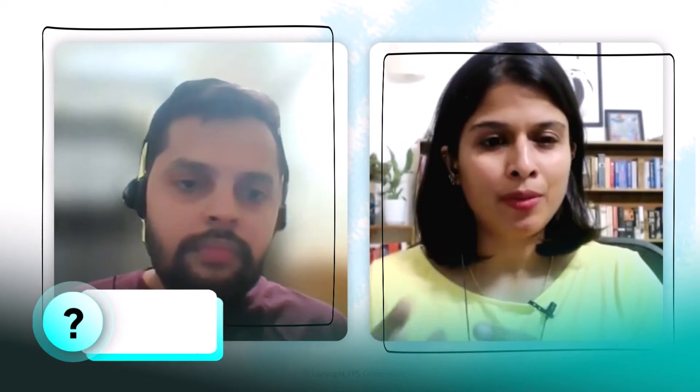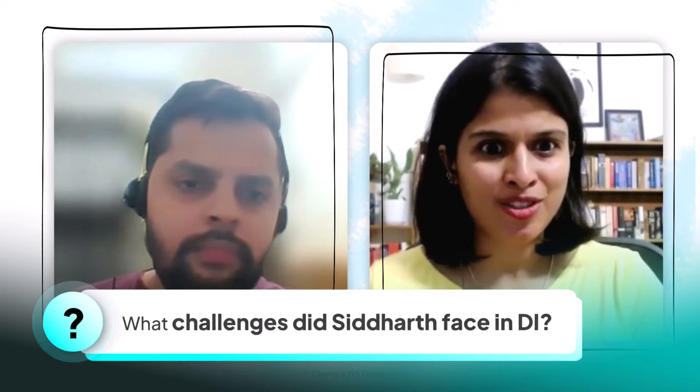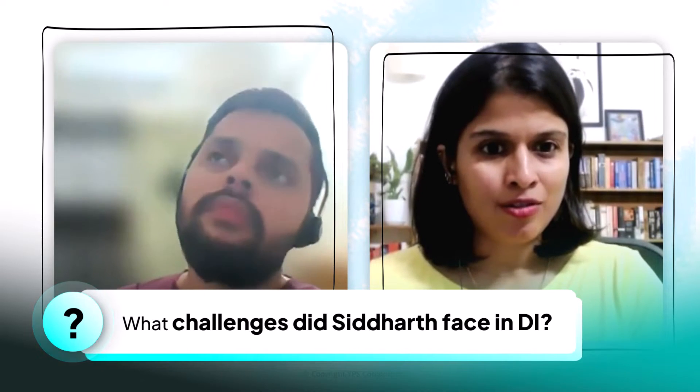So now coming to DI, Siddharth, you got a 98th percentile score with a D84, right? That's a brilliant improvement. For somebody who's done the Classic edition — that is the classic GMAT prepared for IR there — and coming to the GMAT Focus Edition, having to prepare for DI, what were the major differences and challenges that you anticipated getting into the DI prep?